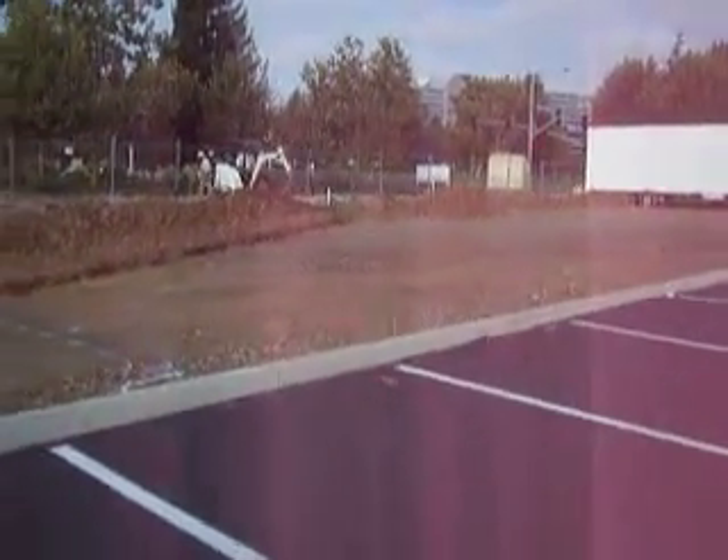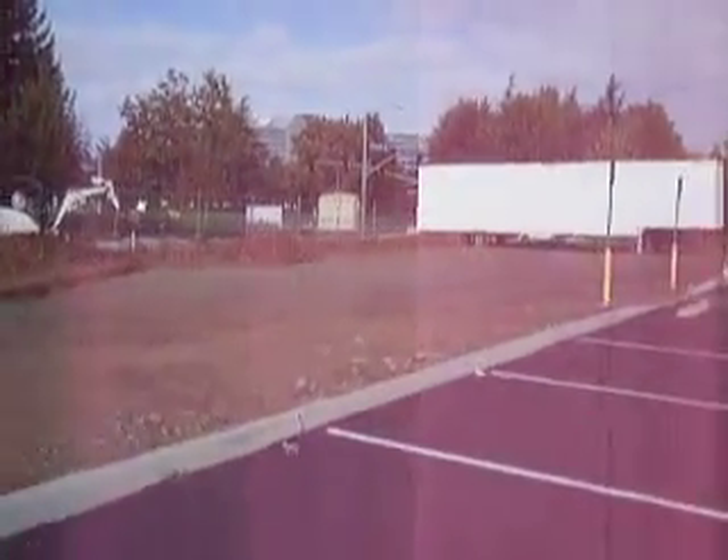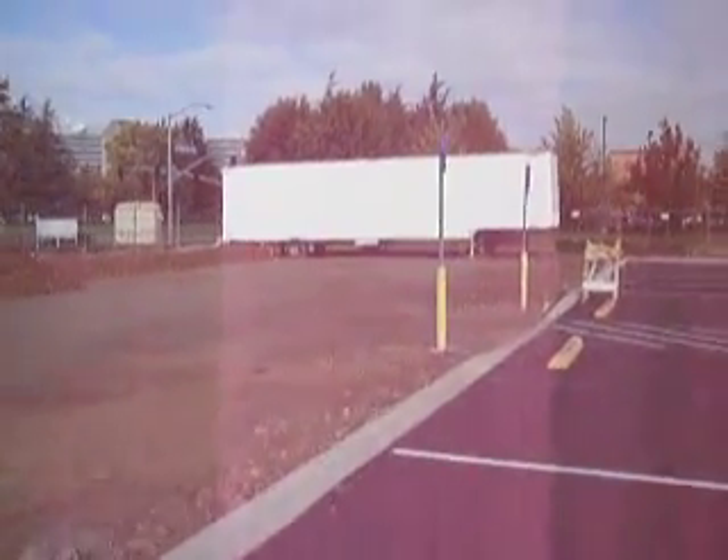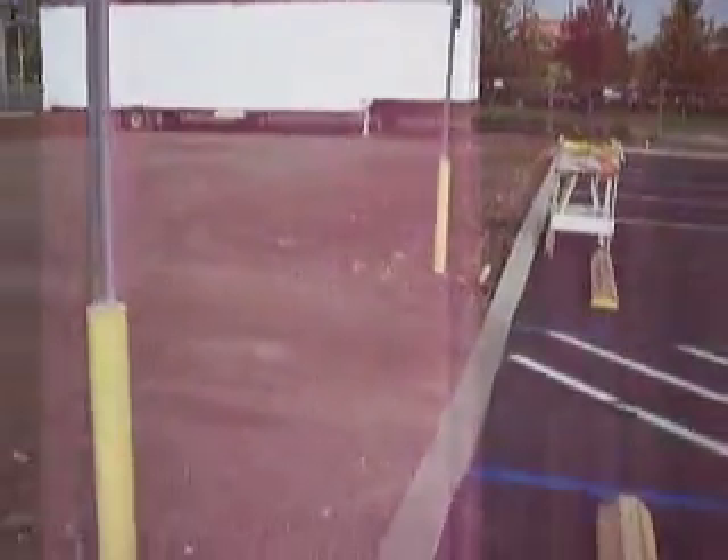Hello, this is the video of the new Rancho Cordova ice rink opening November 10th. There in the background you can see the compressor truck that will freeze all the water. The blue line, if you see it, is part of the ice rink. We are also digging trenches to put in high power lines.